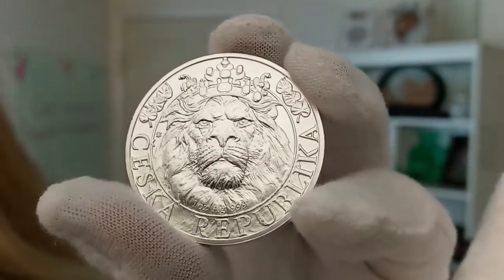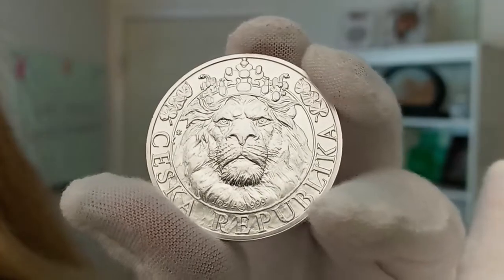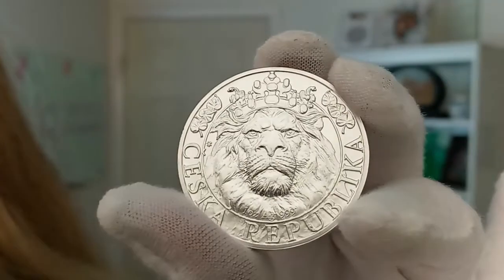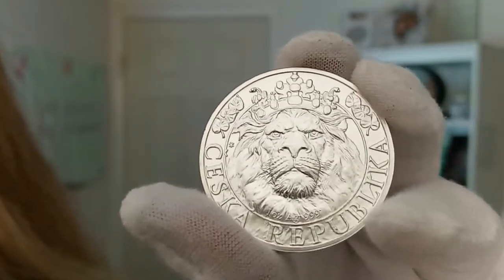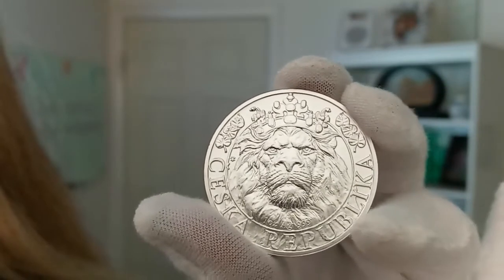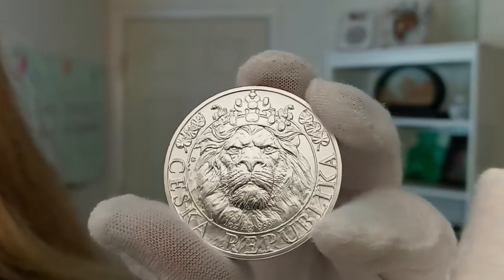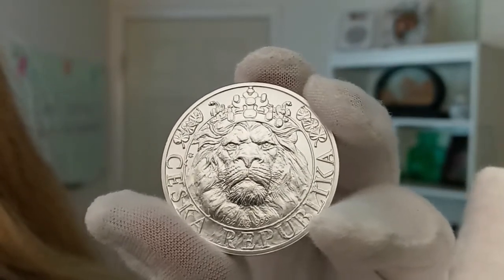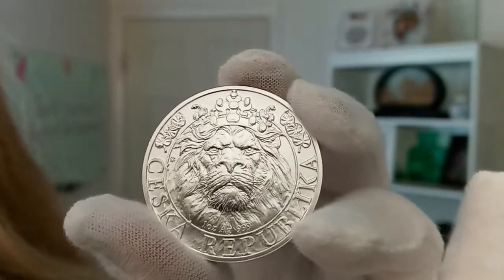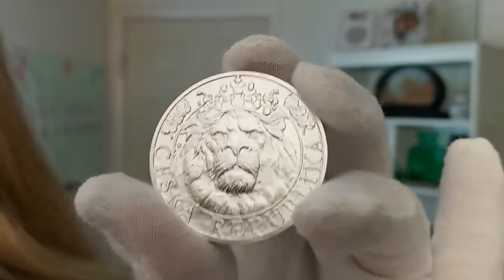The Czech Lion silver coin was the first bullion coin from the Czech Republic. This series was first released in 2017 and quickly gained popularity with its patriotic relief and limited mintages. The design on the reverse has been reworked several times, but always highlights the two-tailed Czech lion, which is featured in the coat of arms of the Czech Republic.